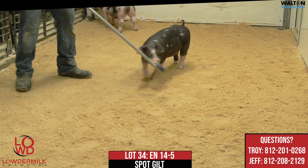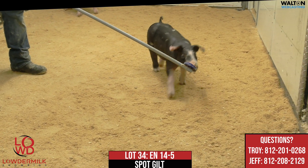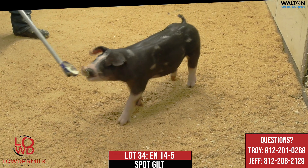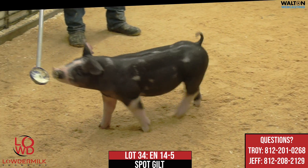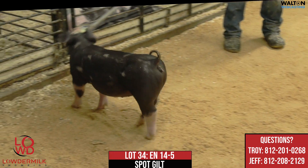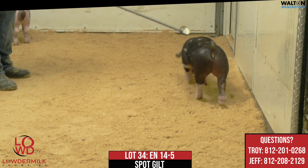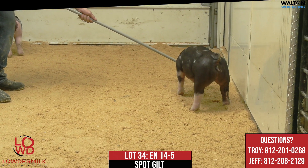One that I think has a really good upside. She's got a feminine underline — one that I think will mature very, very nicely and should be a good feeding one down the road. She's kind of one of those no-holes gilts, but does have just a shot of extra shape. One that I think should make a very, very nice female here in 14-5.